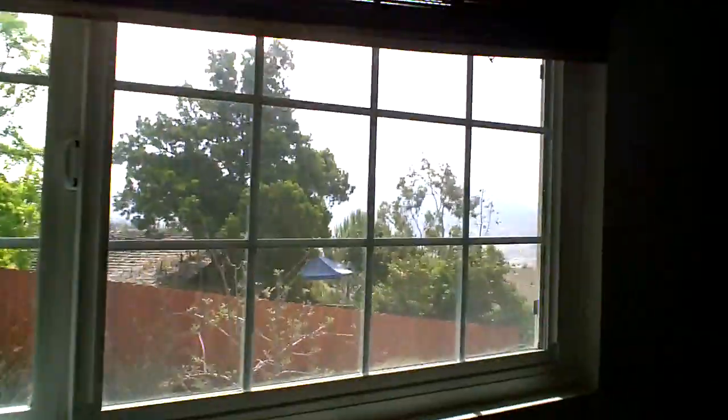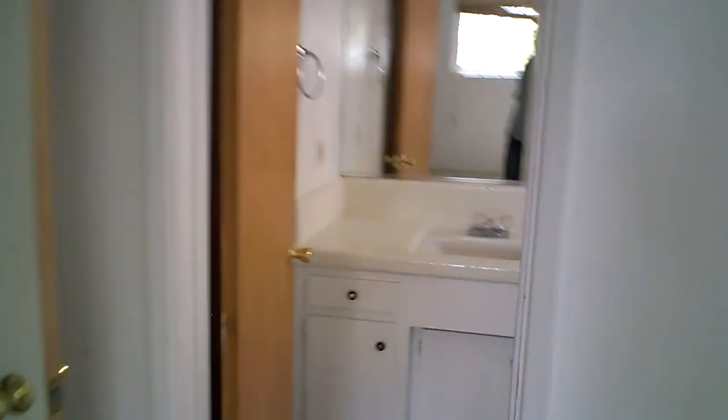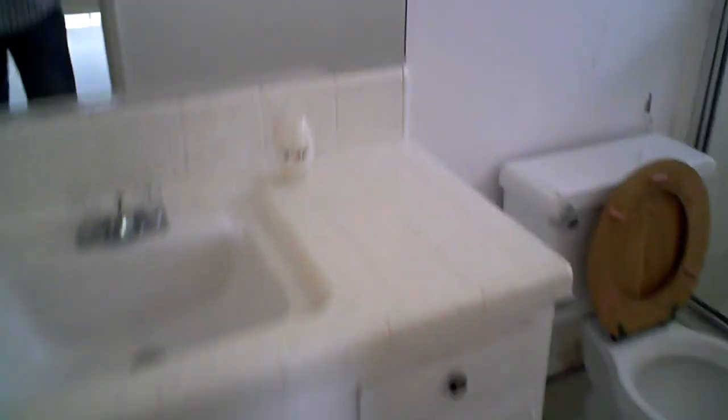Coming back to the back we have the master — a pretty good size master bedroom. Also a new window already here in place. There's a good size closet. And the master bathroom — this will be a complete redo for us, give it a nice modernization for our new buyer.